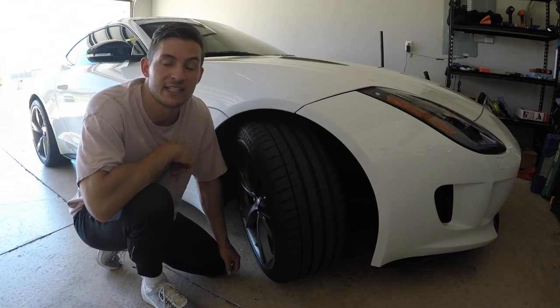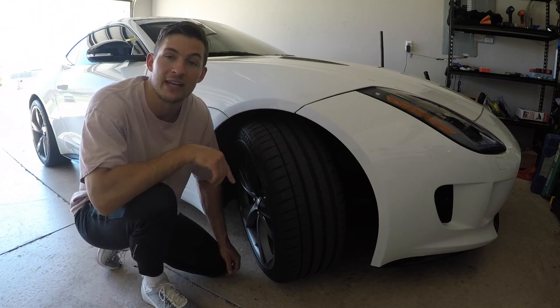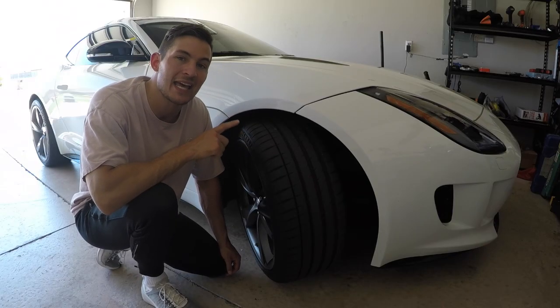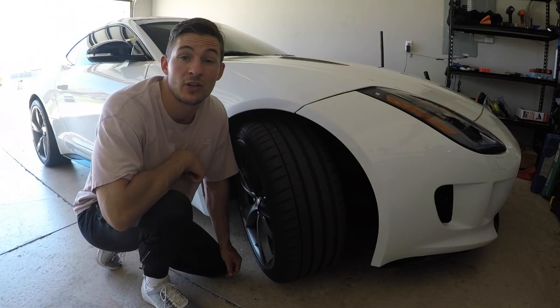One thing that's kind of cool is it can definitely help you out if you're hanging the rear end out. If you're doing some major fish tails, all that opposite lock can help you avoid disaster. Pretty interesting to say the least.